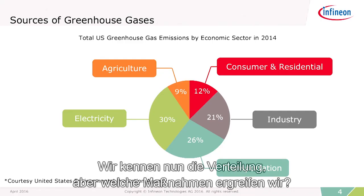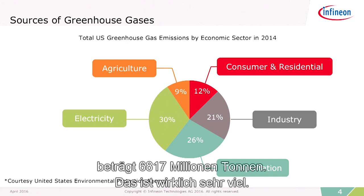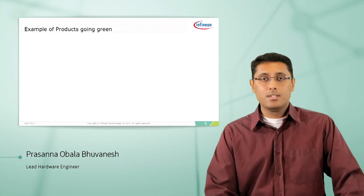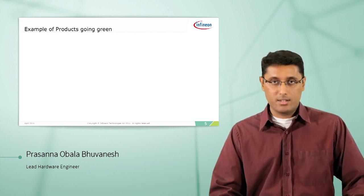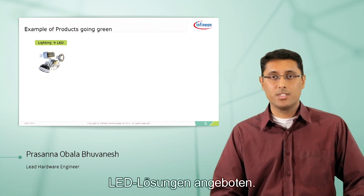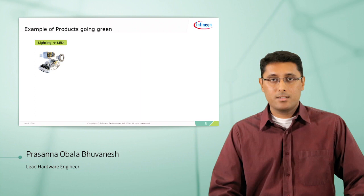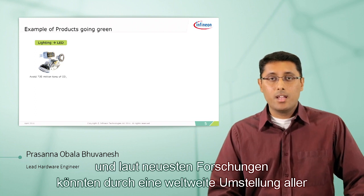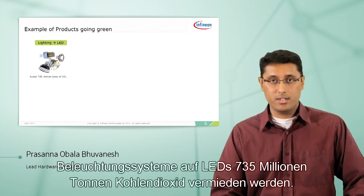And electricity, 30% — electricity here refers to power generation, distribution, and transmission. Now that we know the breakup, what are we doing about it? Because the total emission of carbon dioxide is 6,870 million metric tons — and that's a lot. We see a lot of products today in the market that are eco-friendly. For example, in the lighting application, LED is one such. LED emits less carbon dioxide, and data shows that changing all the lighting in the world to LED would help avoid 735 million tons of carbon dioxide.